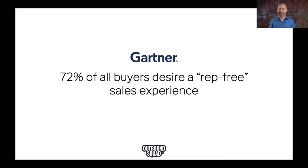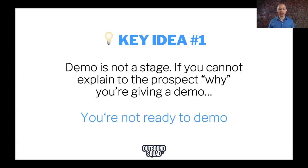I always like to show this — and it actually might be higher in a recent Gartner report — but 72% of all B2B buyers desire a rep-free sales experience. That's pretty crazy. Now let's talk about the reason for that. This is the first key idea I want to share: demo is not a stage. If we cannot explain to the prospect why we're giving a demo, we're not ready to do a full-on demo yet.